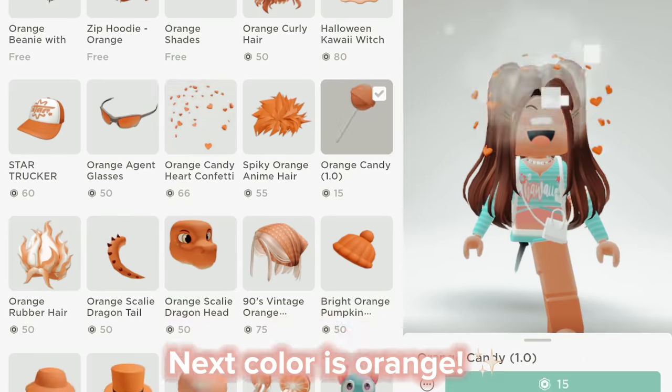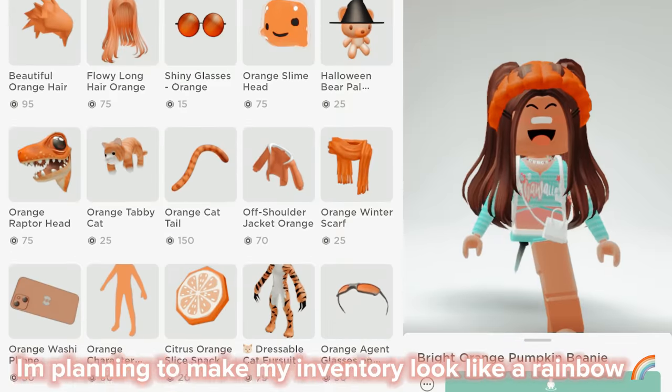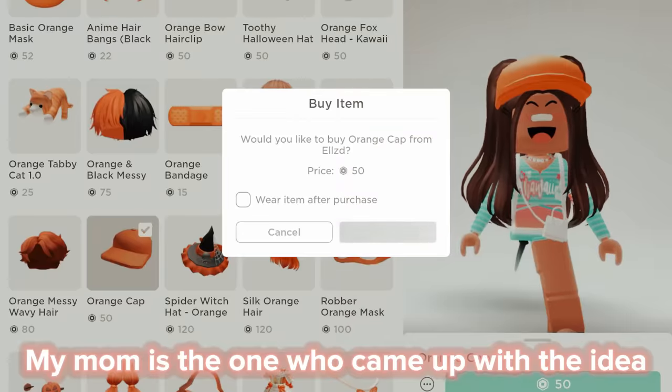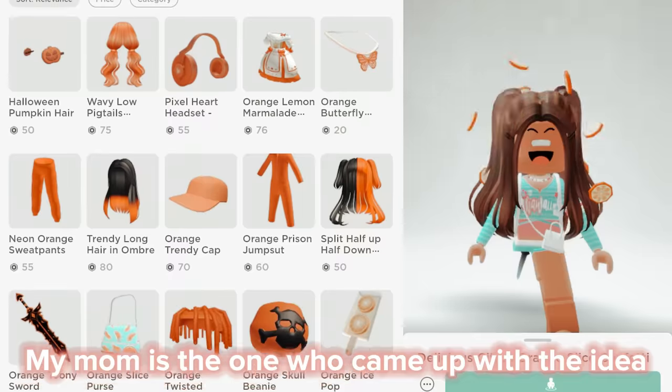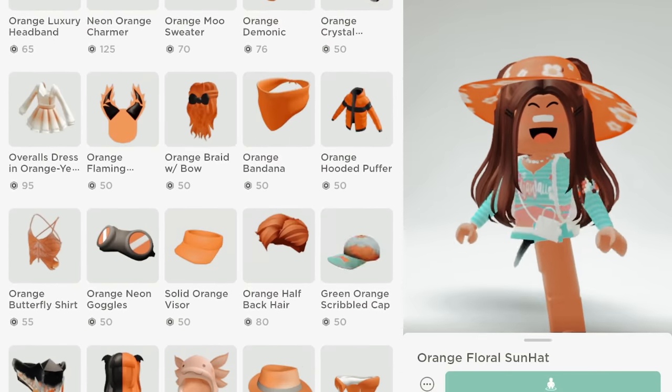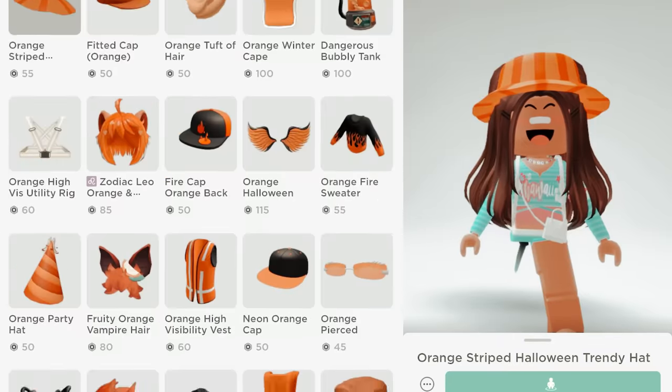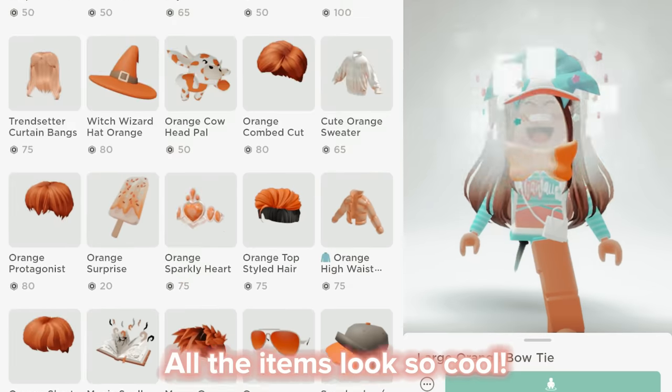Next color is orange. I'm planning to make my inventory look like a rainbow. By the way, my mom is the one who came up with the idea, so shout out to her. All the items look so cool!